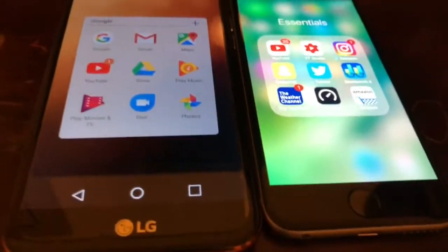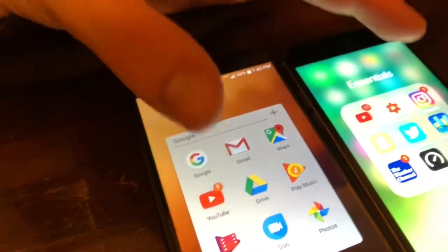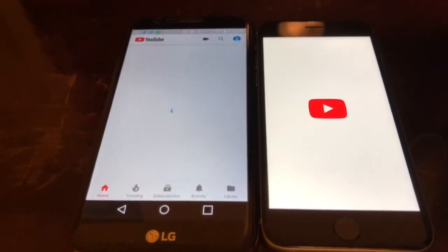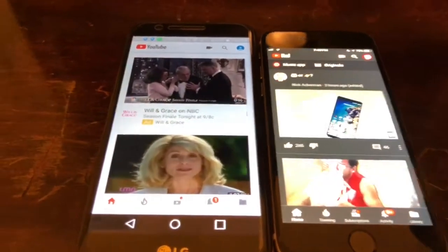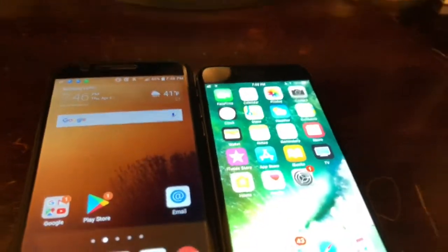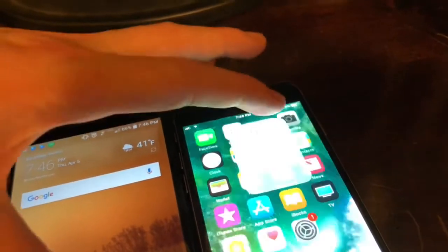Now we're gonna try my favorite app of all time — YouTube. Opening them both at the same time — the LG K20V got that one, just by a second. LG takes the win on that one.